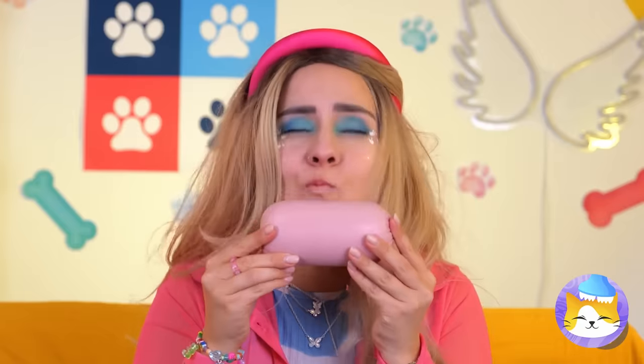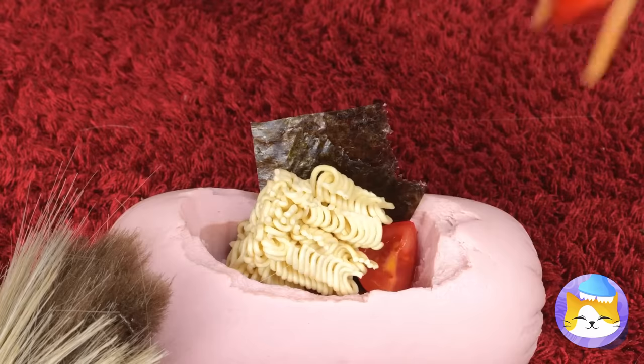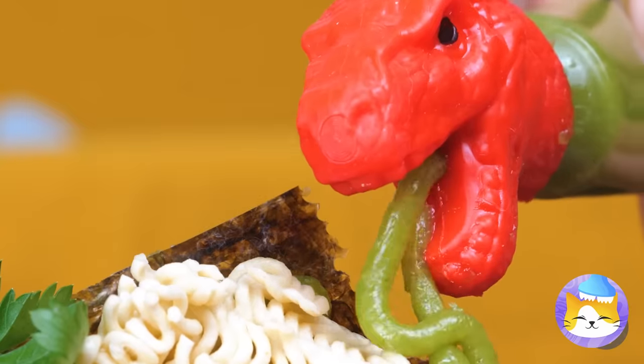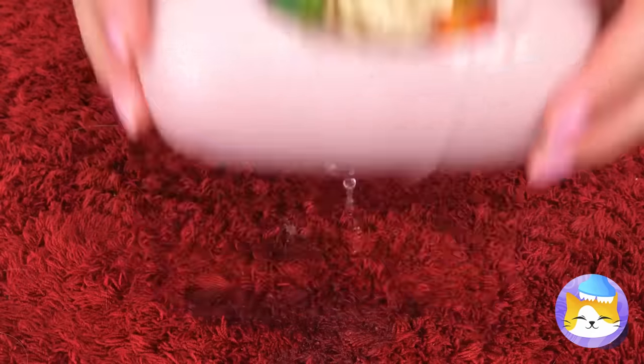Hot dog — that is one big sausage. Bread's not the only thing that can be a soup bowl. Besides, she likes her ramen to have extra meat, and there's plenty to go around.